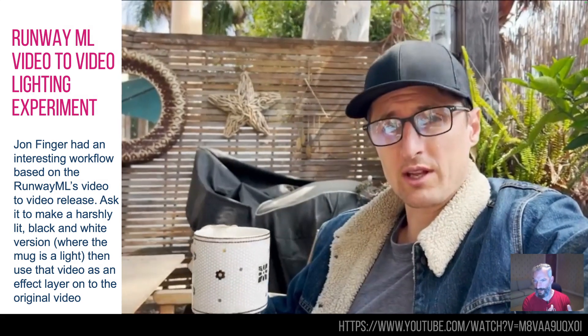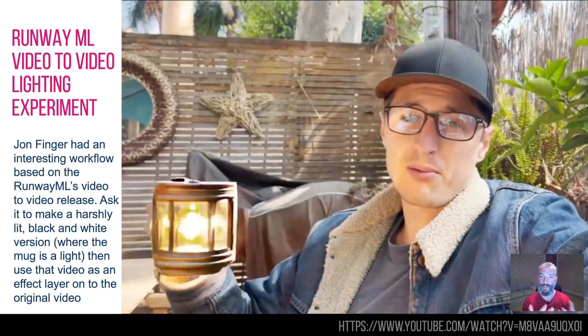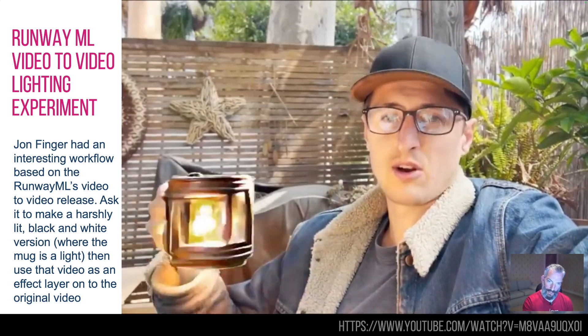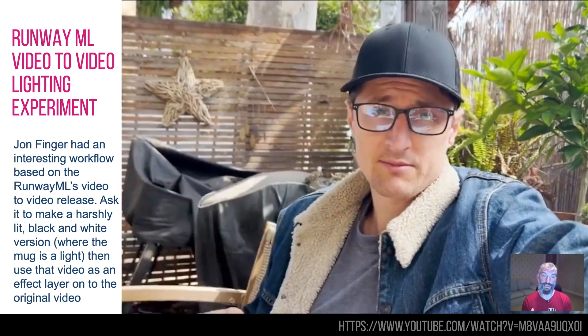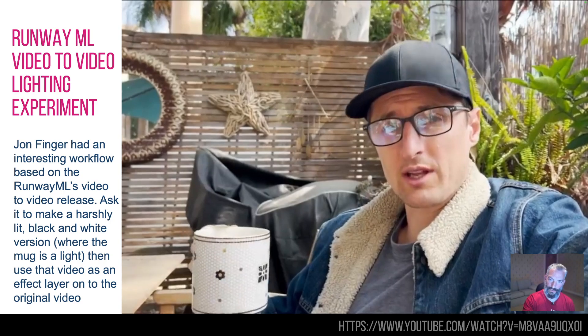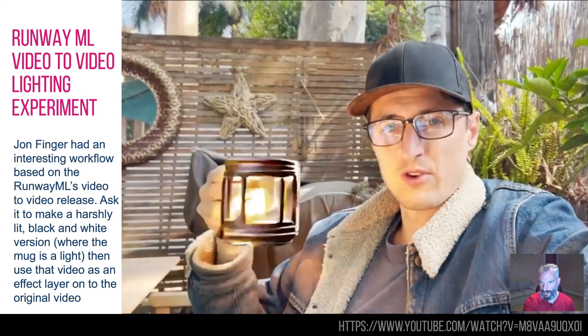This is John Finger and a really interesting pipeline for using graphics with AI. Last week, Runway ML showed their new video-to-video feature — you put a video in, tell it what you want, and it gives you another video out. What he's doing here is taking a video of himself in his garden with a mug, then asking Runway ML to create a really harsh-lit nighttime scene where the mug is actually a light. He's then using that — which is pretty much a black and white high-contrast layer — to take it back into his video and use that to light up his own face.